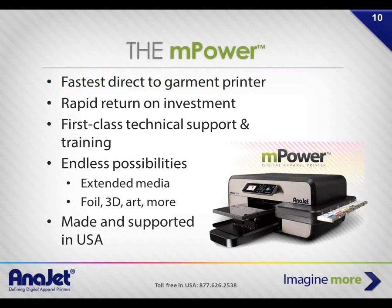The Empower MP10 is the fastest single-platen direct-to-garment printer in its class. We offer lifetime technical support and training, and there are many different things you can print on besides T-shirts. It is designed, developed, built, assembled, trained, supported, and sold out of our headquarters in Costa Mesa, California — so you're talking to somebody right here in Southern California, absolutely fluent in English, with live phone support during the day.